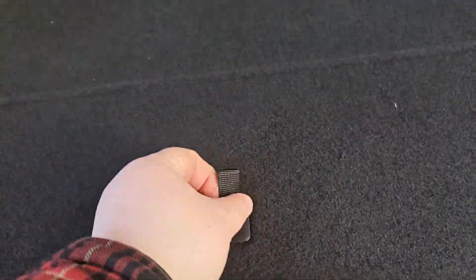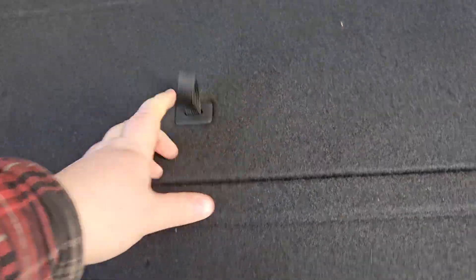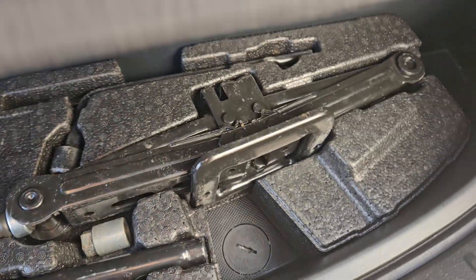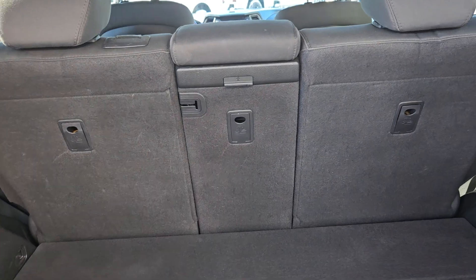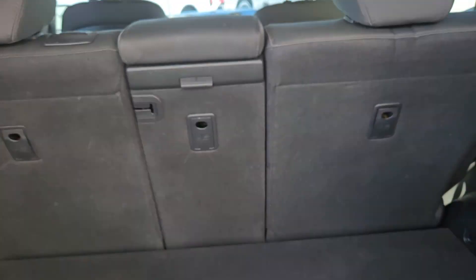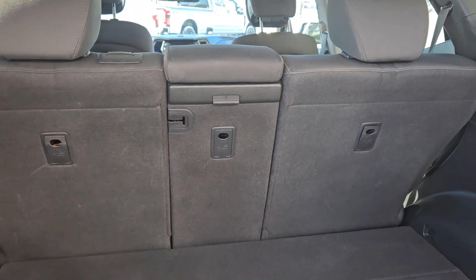Taking a look at the back here, we do have plenty of cargo space. Lifting this up, you do have a fair bit of storage as well, and storage right here with the jack. You do have a 12 volt outlet right there and hooks on the back for all your hauling necessities, and if you need a little bit extra room you can always fold those seats down for some extra space.